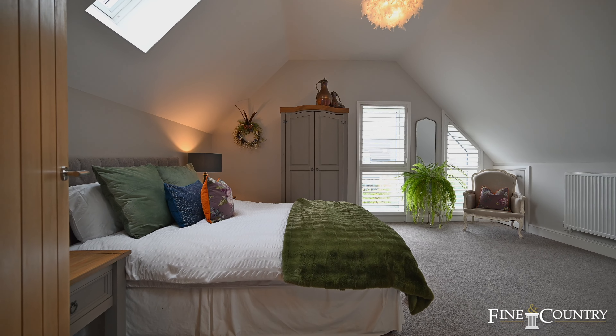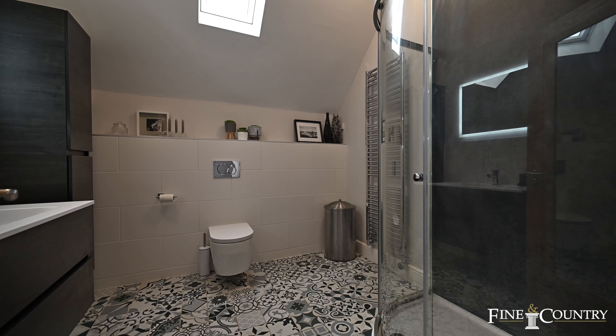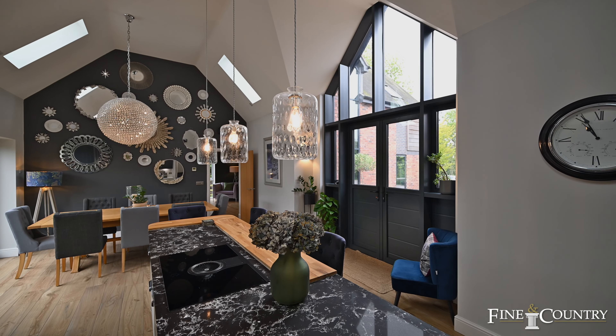This property has some stunning architectural features, five bedrooms, five exquisite bathrooms, and a superb kitchen dining room with vaulted ceiling. Come with us and we'll take a good look round.